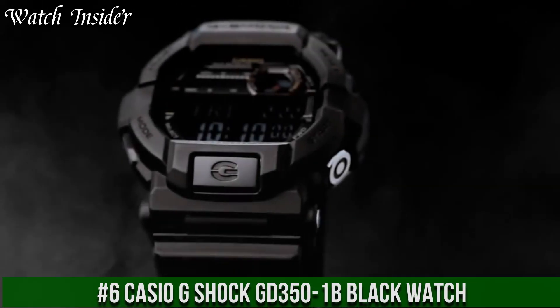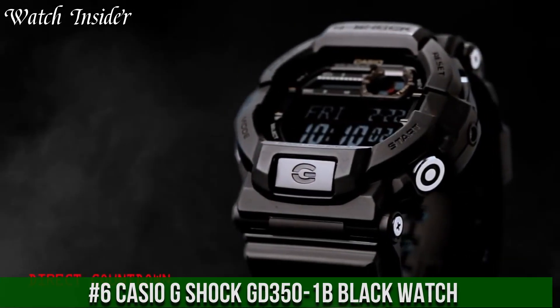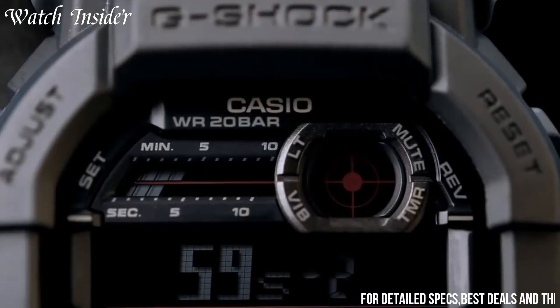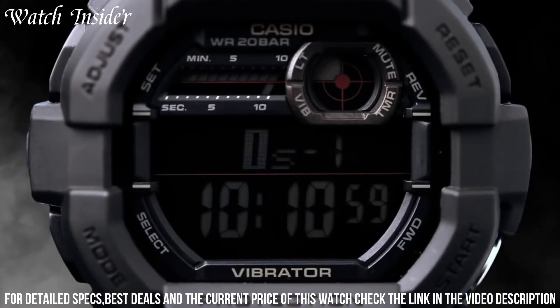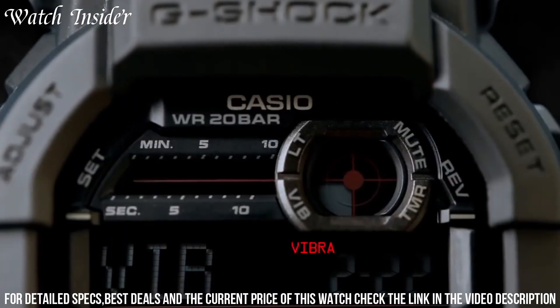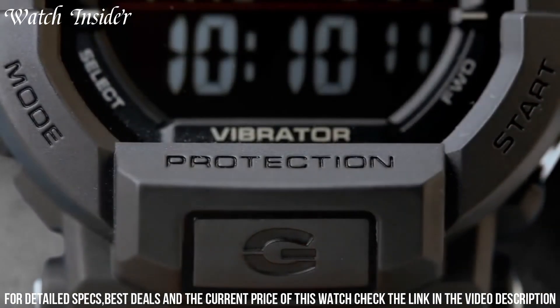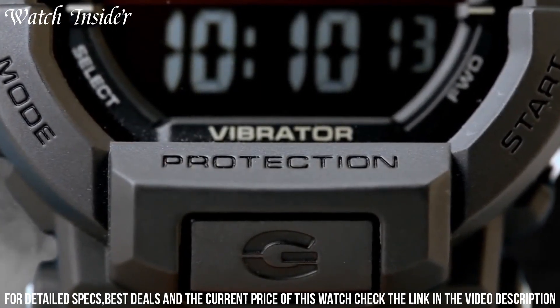Number 6: Casio G-Shock GD-351B Black Watch. A stylish and practical timepiece that is perfect for everyday wear. It features a durable resin case and band with a large digital display that is easy to read.